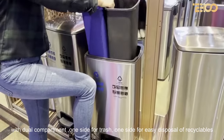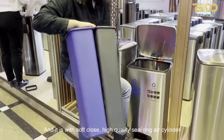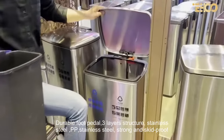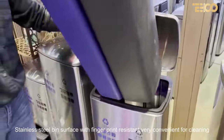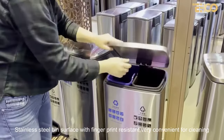It features a soft-close mechanism with a high-quality seal ring, air cylinder, and durable foot pedal. The three-layer structure consists of stainless steel, PP, and stainless steel, making it strong and skid-proof. The stainless steel surface is fingerprint-resistant and very convenient for cleaning.